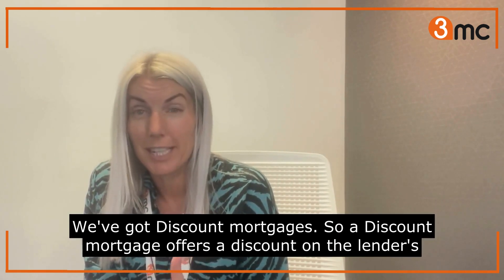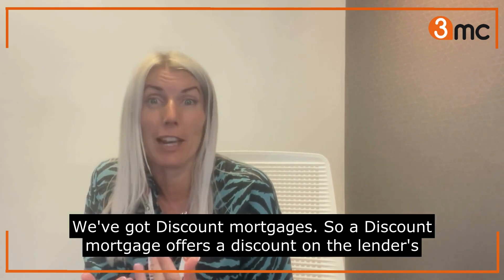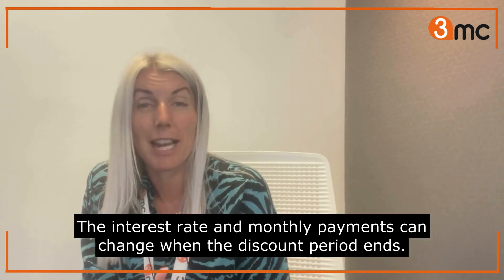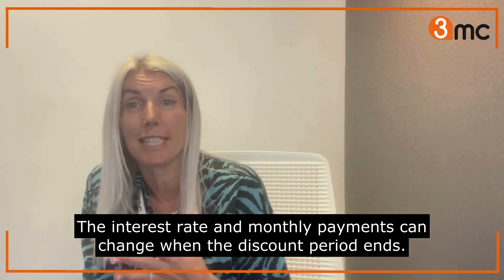Discount mortgages. A discount mortgage offers a discount on the lender's SVR for a specified period. The interest rate and monthly payments can change when the discount period ends.